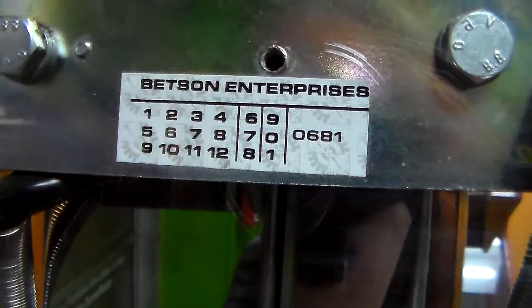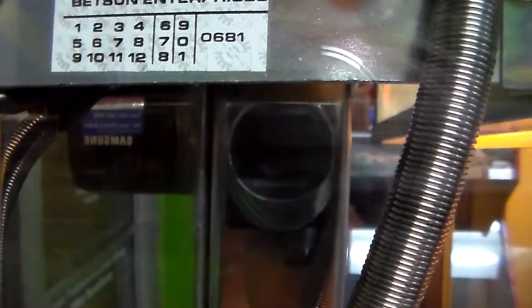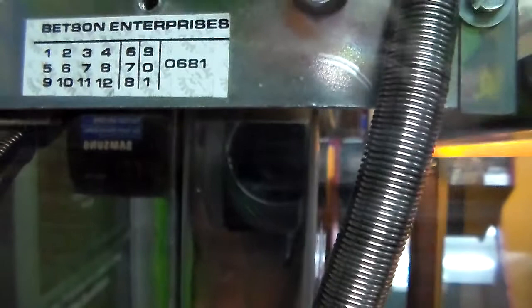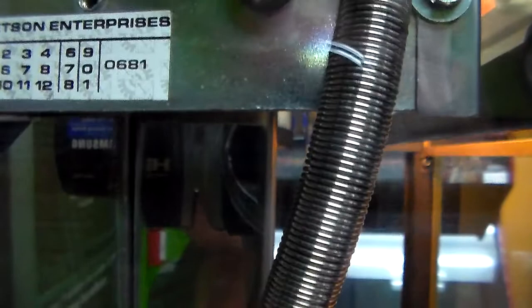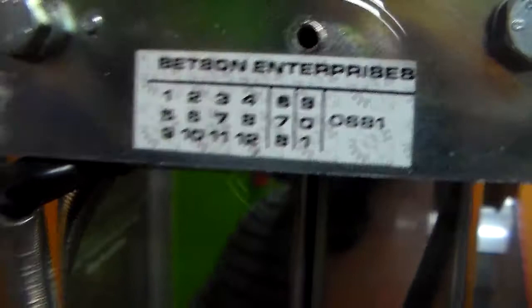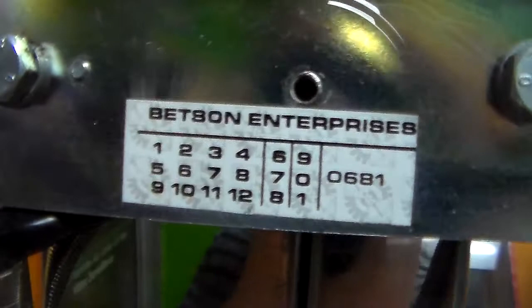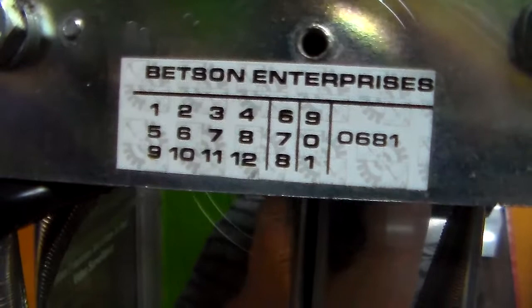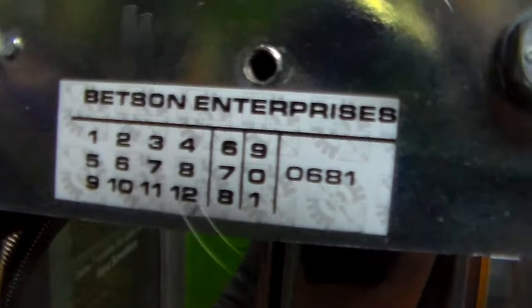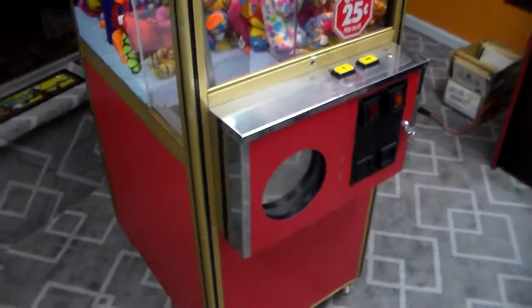Betson Enterprises. Now, I was thinking — it says 0681. I'm wondering if that has anything to do with the date it was made. Over here you see you've got the 12 digits; I think maybe one of them was supposed to be stamped out. And then you've got the 678901. So 0681 — could have been made in 81. I didn't think it was quite that old, but could be.